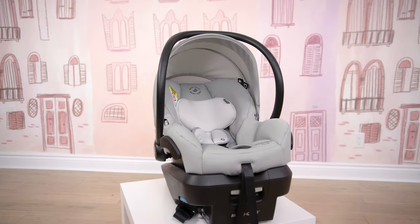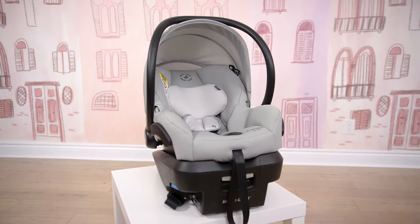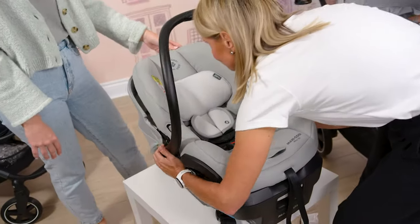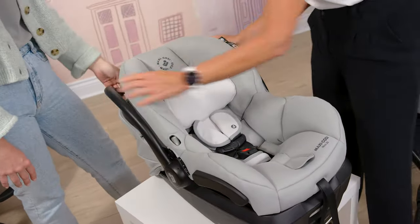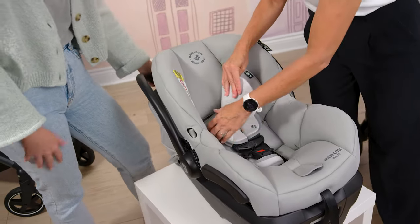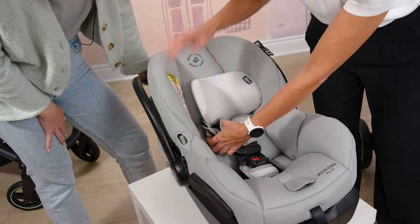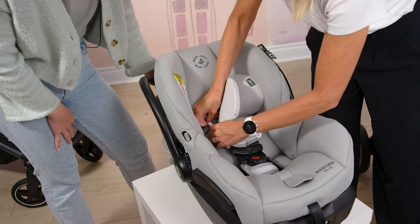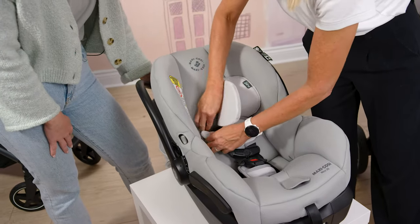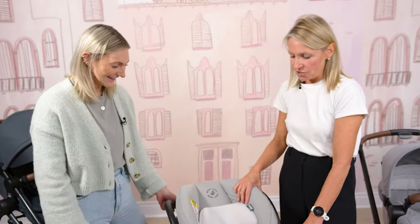All Maxi Cozy car seats are pre-shrunk and machine wash and dry safe — we all know this is something that goes in the wash rather often. The best part is that there is a no-rethread harness. When you're ready to give it a wash, you can just slide these out, put them in the washer and dryer, and it's quick and easy to reassemble. You don't have to rethread the whole harness system, which can be stressful and time consuming.